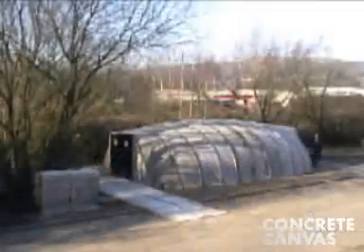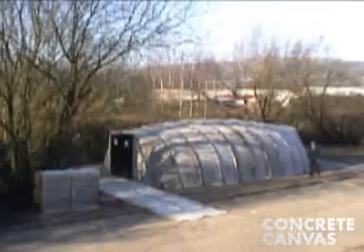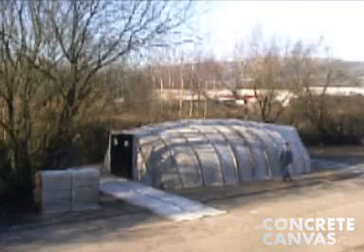In less than a day, 54 square meters of hardened sterilizable space that has the potential to last for over ten years.